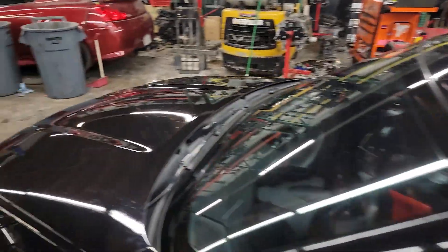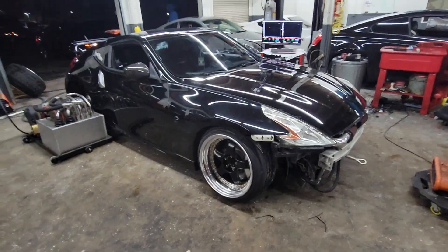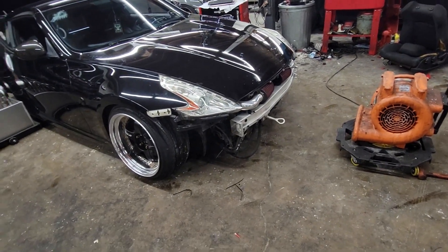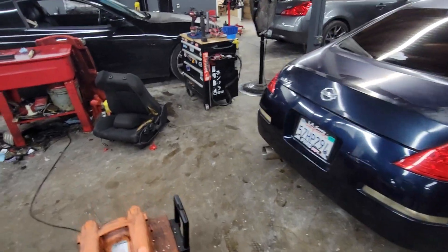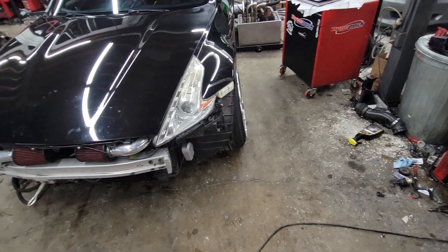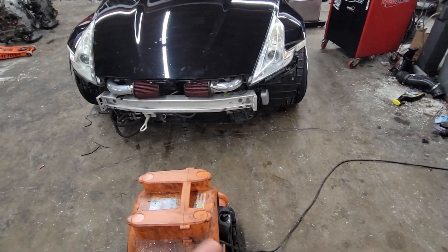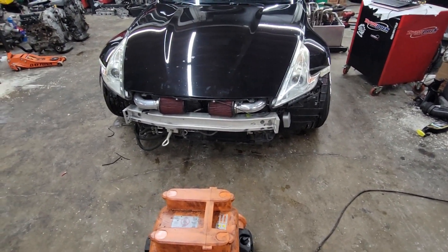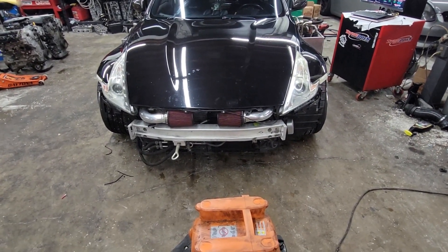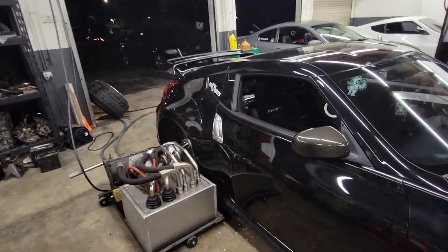I have this 2010 370z. I tuned this car about a year ago. Recently, the owner miss-shifted — I believe he was at the top of third going into fourth, then went to second instead. That money shift shot a rod through the block. He got another motor, and since all the performance parts are the same but it's a different motor — every engine is different, especially as the cars get older — we're going to go ahead and retune it. After this one, I have a G37 coupe to tune as well.